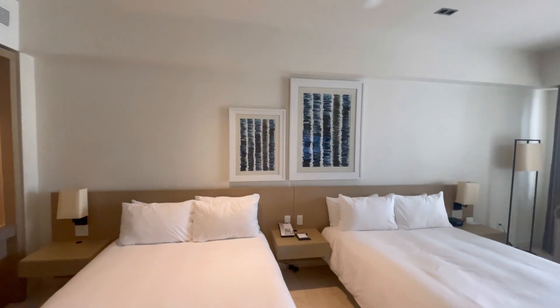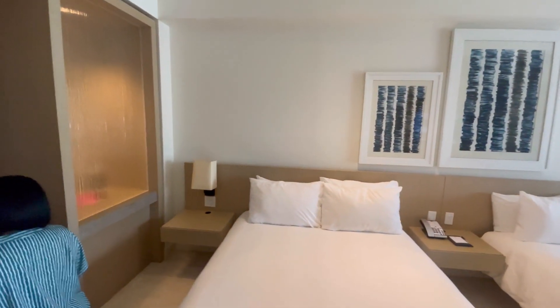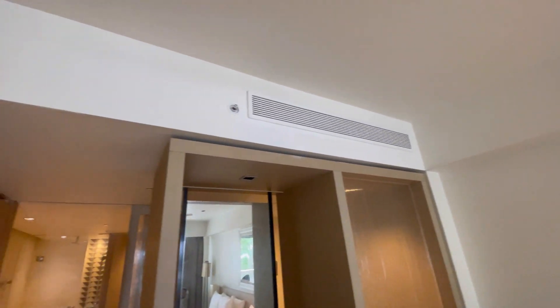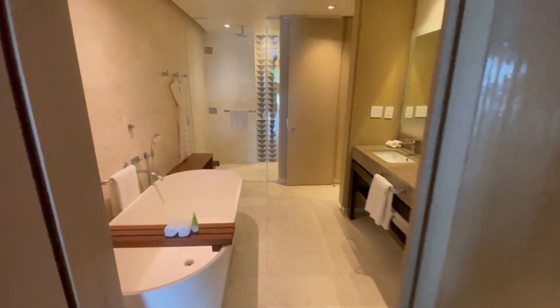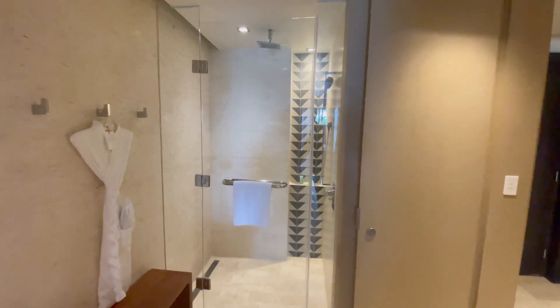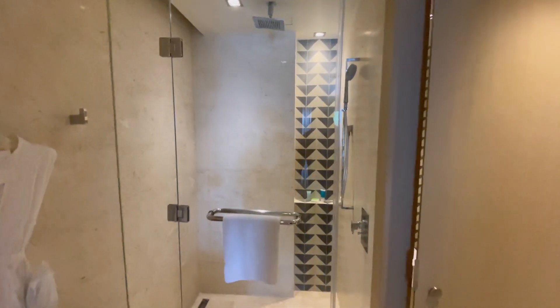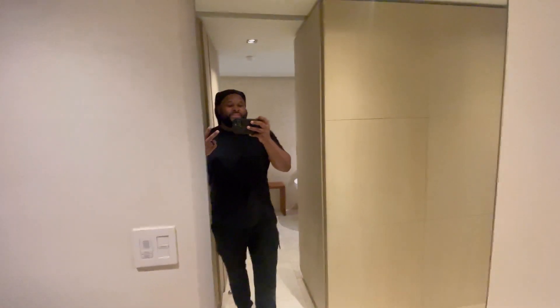Hopefully this room tour helps someone out if you're interested in staying at the Hyatt Ziva resort in the double Junior Suite ocean view — or at least that's what they told me. Ceiling fans too. I appreciate y'all for watching. Stay tuned. Thank you.